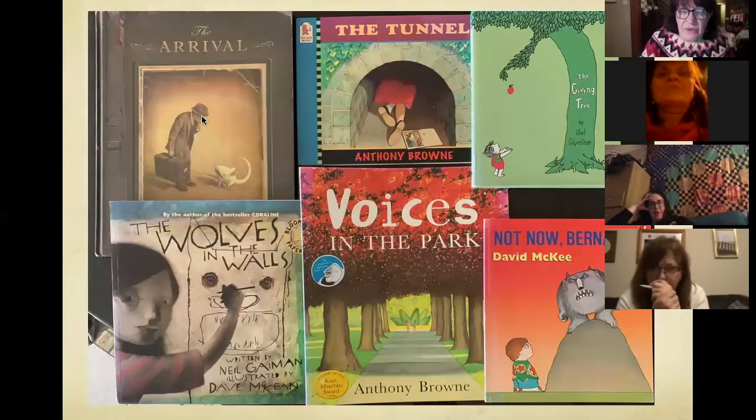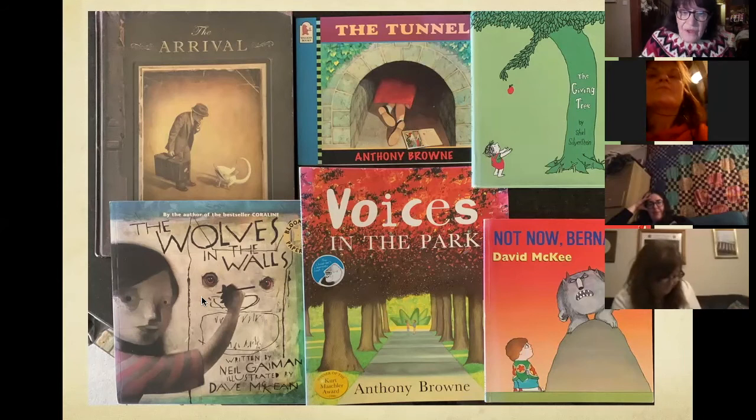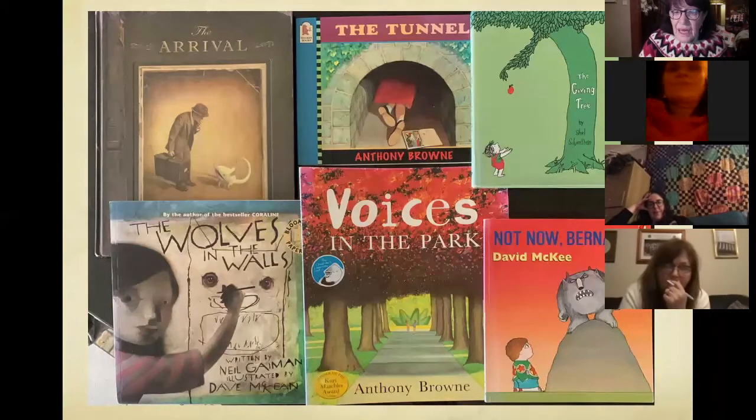Here are some of the best books: The Arrival, which I've mentioned. The Tunnel is about a brother and sister growing up — he heads out without care for the dangers and doesn't come back, so she goes down that tunnel to find him, through horribly dark dangerous woods. He's turned into a block of stone and her love saves him. The Giving Tree by Shel Silverstein is about the environment. The Wolves in the Walls is about our secret fears — the wee girl Lucy says there are wolves in the walls and they're going to come out, and eventually they do. Voices in the Park is a wonderful one about two points of view from different families.